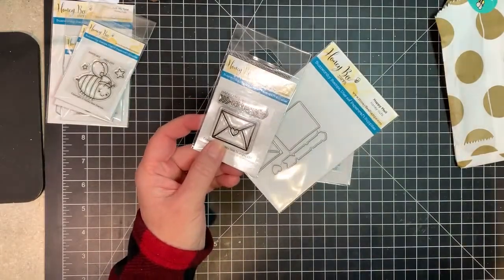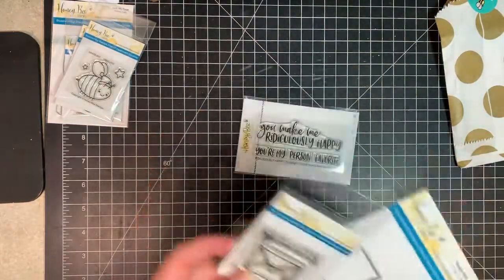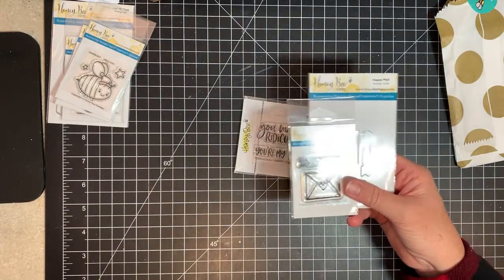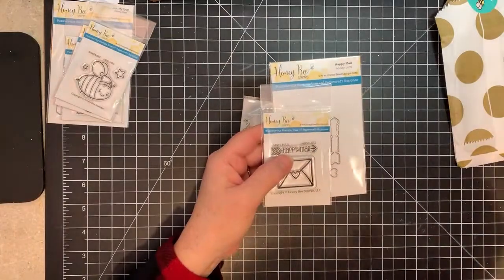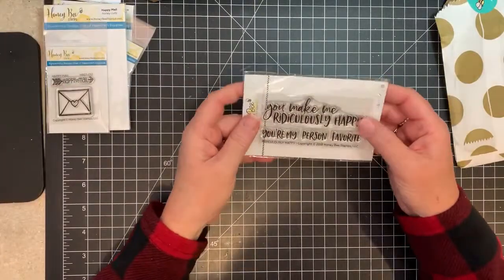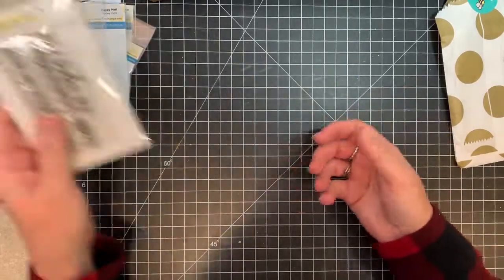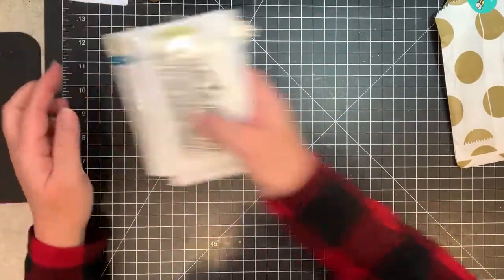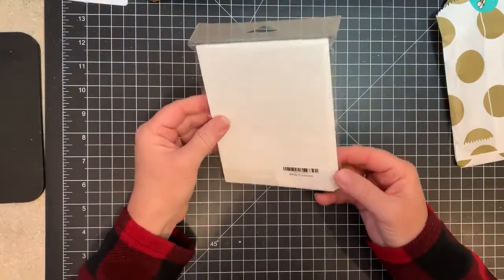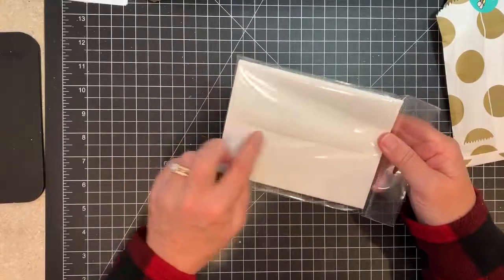Sorry for the glare, let me figure out where that's coming from — there, that's a little better. So that's that, and 'you make me ridiculously happy' is one I've wanted for a while and since it was 35% off I went ahead and got it. These are just some Gina K envelopes because I went through quite a few at Christmas time and I've never tried Gina K so I wanted to give them a shot. They've got a square flap on them which is nice.